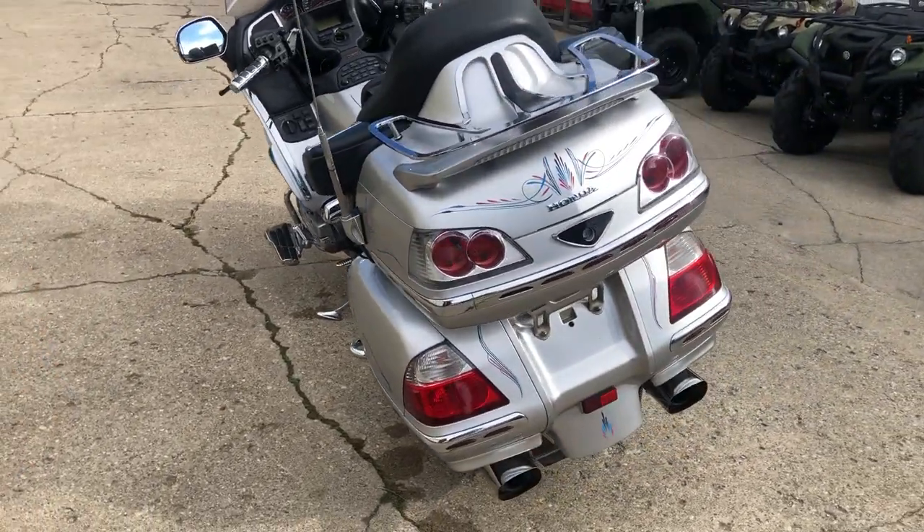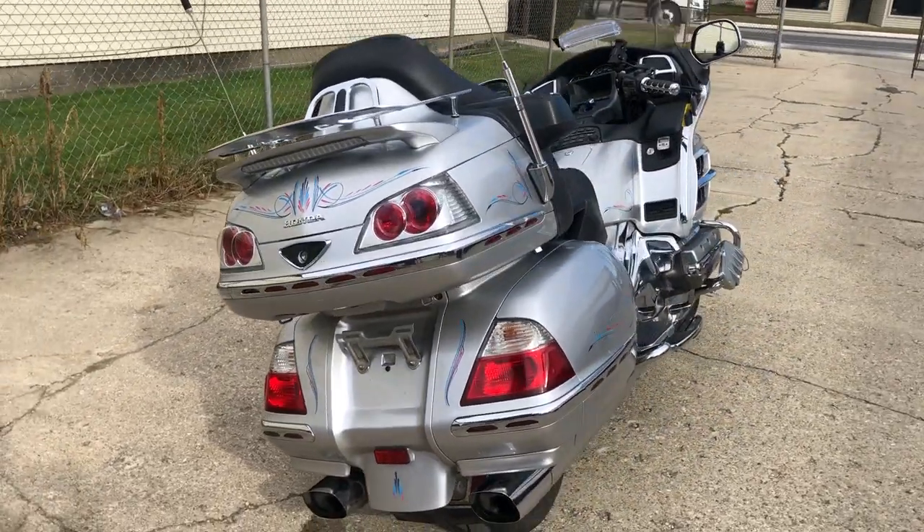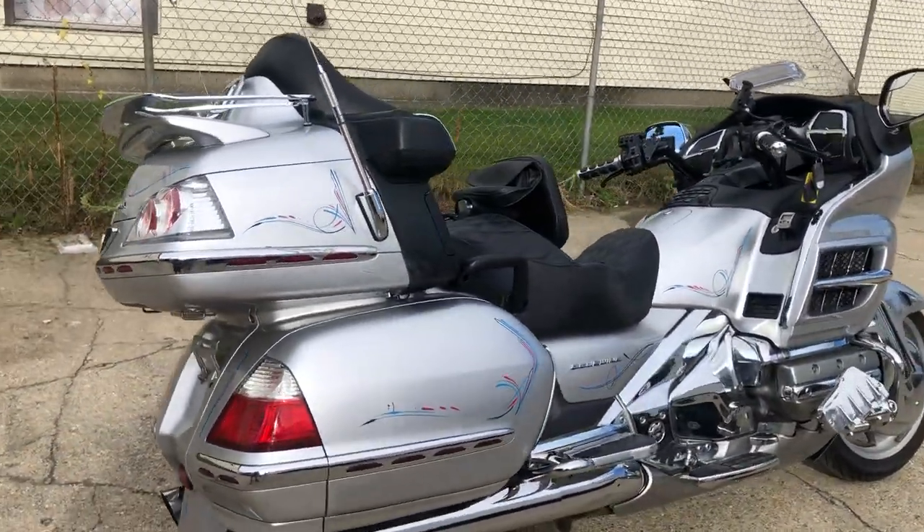Give us a call — $6,499. A lot of bike for $6,500, guys. This thing will go a long time. Give us a call, we'll get it done: 810-648-9500.